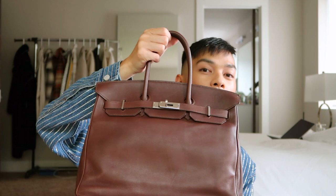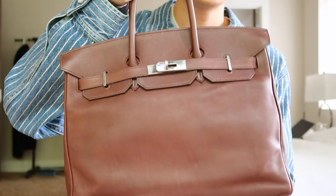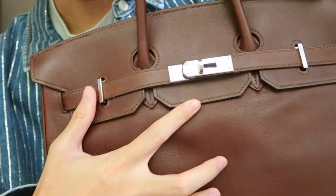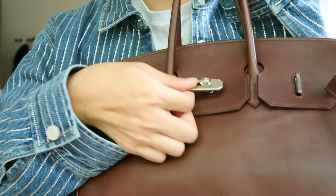Ta-da! This is the Birkin 35 in this beautiful brown color. It kind of looks a little bit like a plum in some lightings, but it's actually brown. I don't recall what this leather is — I've never owned this leather before. It's kind of like Swift almost, but I don't think it's Swift at all. And this bag comes with gorgeous silver hardware and it's barely been worn — there are hardly any scratches on it and the turn lock is pretty strong and sturdy. I'm just gonna open it up for you guys.